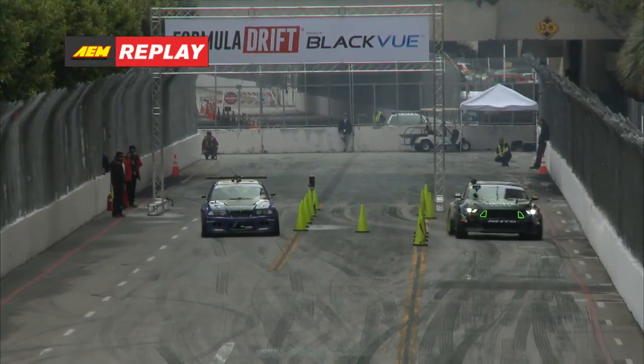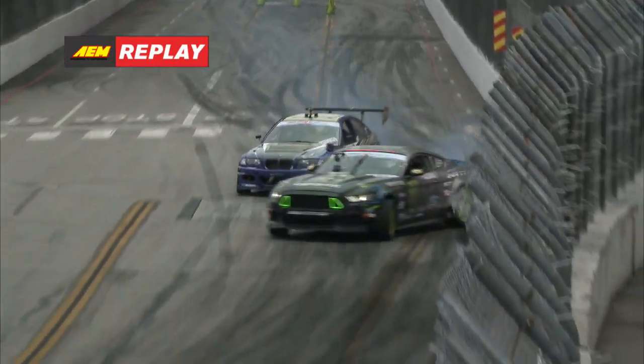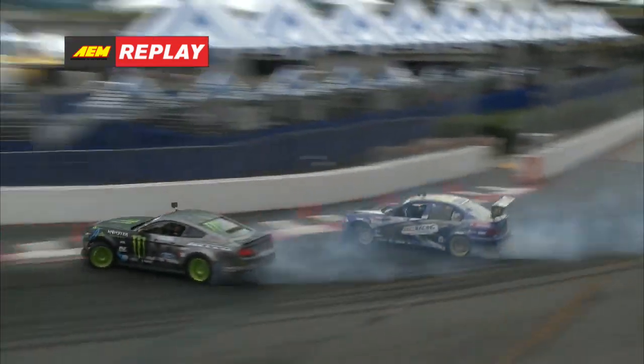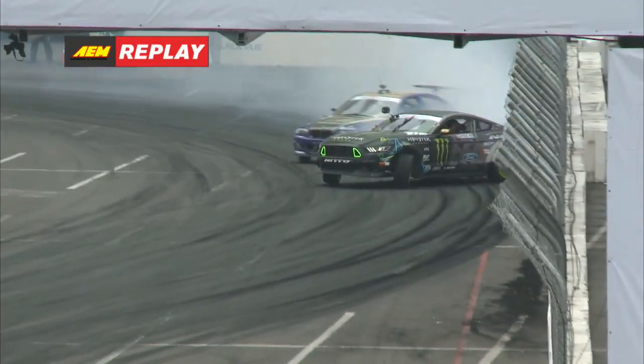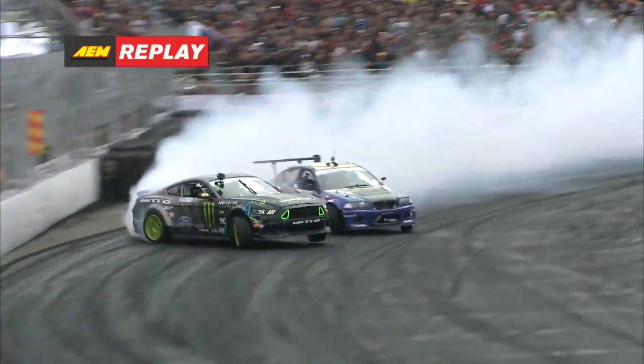He's chasing down that beast, that monster Mustang. Yet another phenomenal battle here leading into the final four, getting into initiation here. Great angle right there by Denofa, getting deep into that touch and go, back around pretty close in that first outer zone, but unable to shake Denofa as Gittin goes wide in outer zone number two.